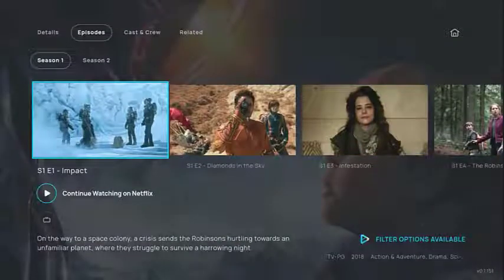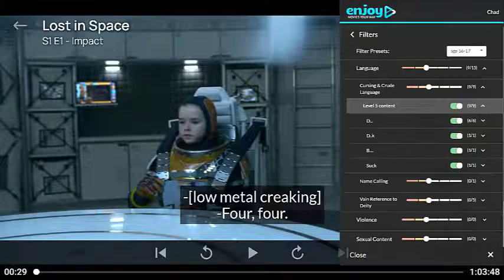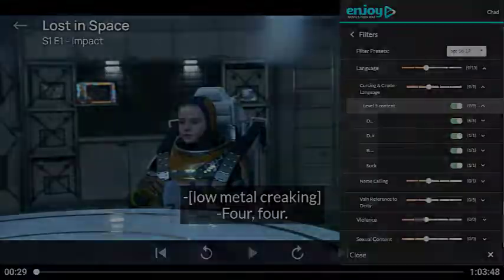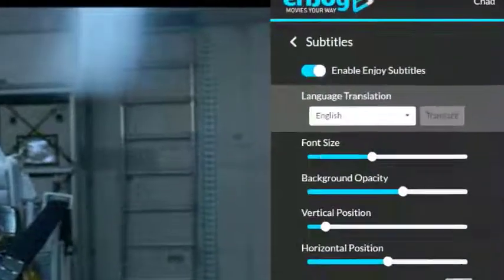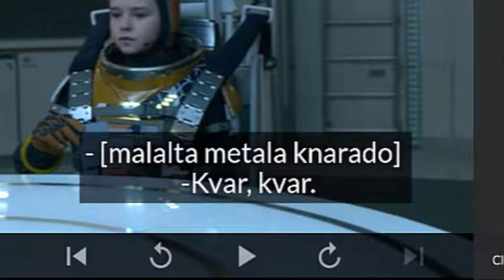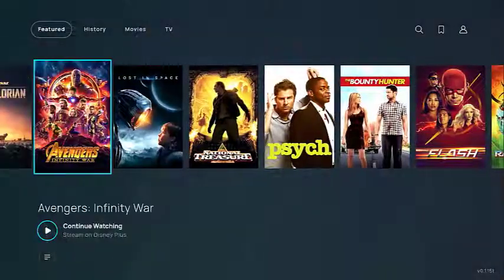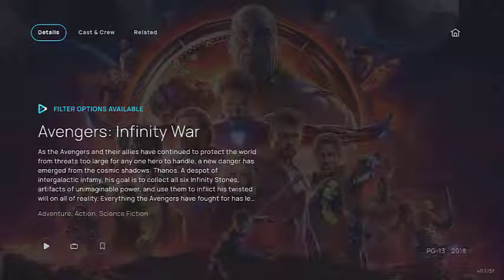Once the show starts, the EnjoyMovies Your Way features are activated. Filter content with skips and mutes based on your preferences. Save time with advanced speed controls or watch that action scene again in slow-mo. Translate subtitles into your choice of over 100 languages using the cloud. Enable powerful parental controls to require approval before accessing movies or shows of certain ratings.